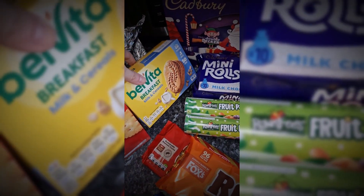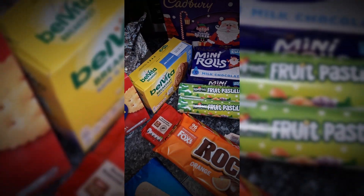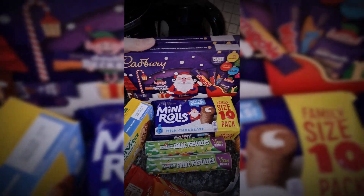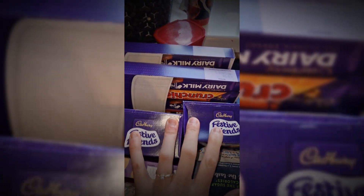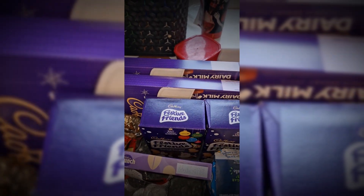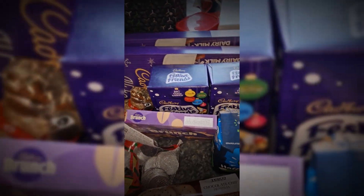Some Ritz crackers and some breakfast biscuits. This kind of goes into the Christmas chocolate now, so I've got two selection boxes — one each for the boys, the medium ones — and then two of the larger stocking-sized ones for the boys. There are two of everything across all of these.